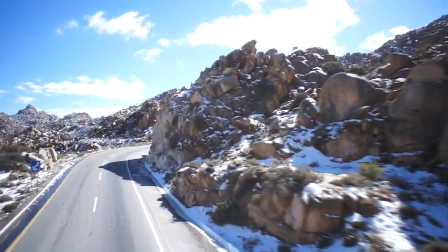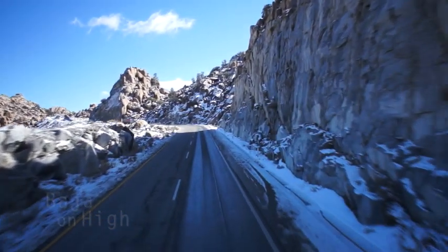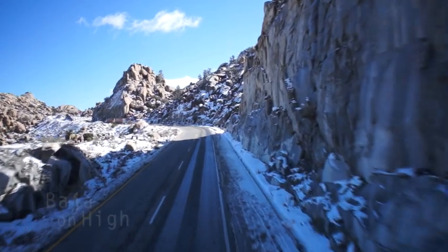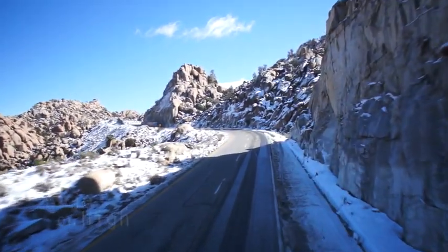If you come to the Rumorosa in winter, you may be fortunate enough to find some snow near the peak and in some of the areas to the immediate west. Here, you must be in the Highlands!